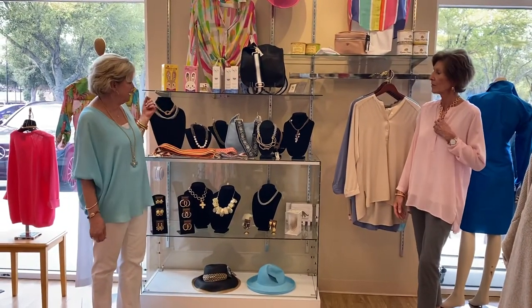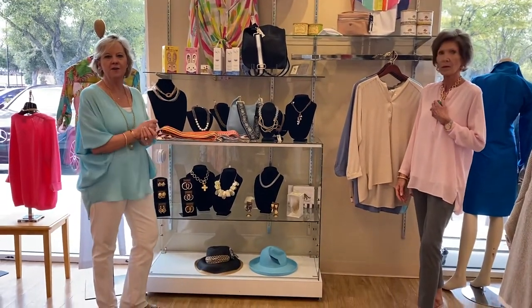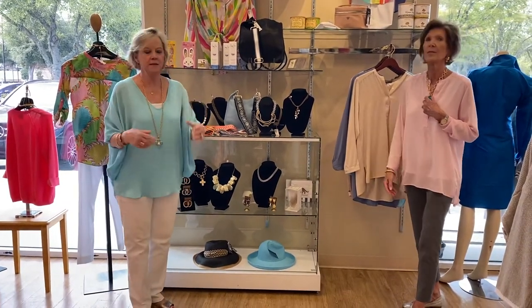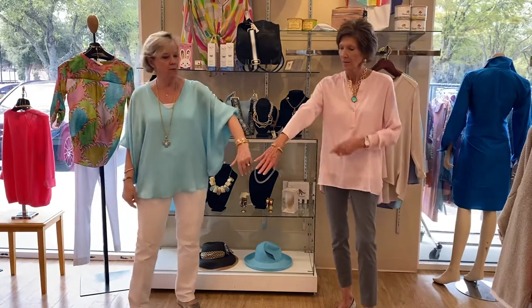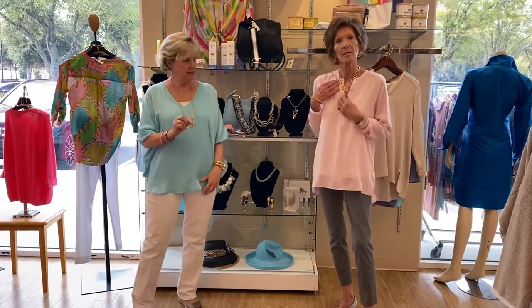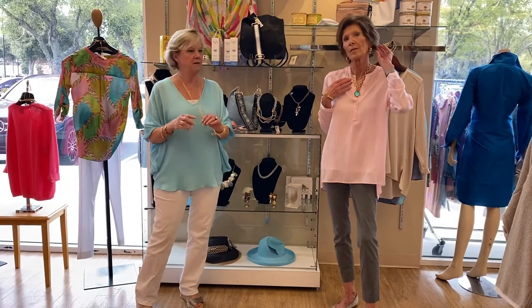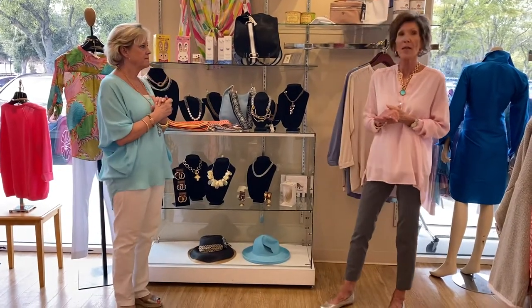The next designer is Julie Voss. I know y'all are familiar with Julie Voss jewelry — earrings, necklaces, bracelets that Connie and I are wearing, necklaces with different stones, long necklaces, chokers, all sorts of jewelry she's going to be showing. Very excited about that.